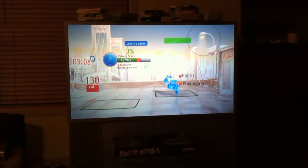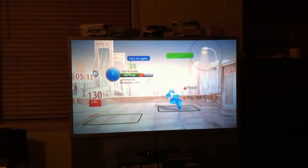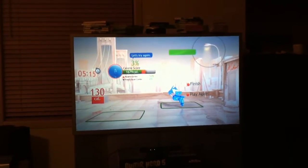This is an achievement guide for Your Shape Fitness Evolved. Most of the achievements are calorie-based, so really all you need to do is burn a lot of calories.